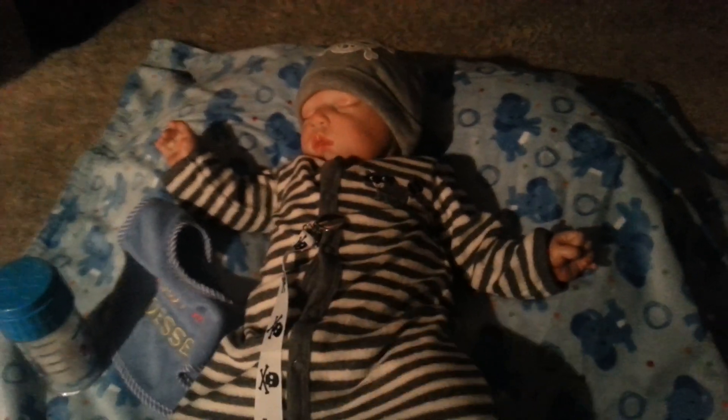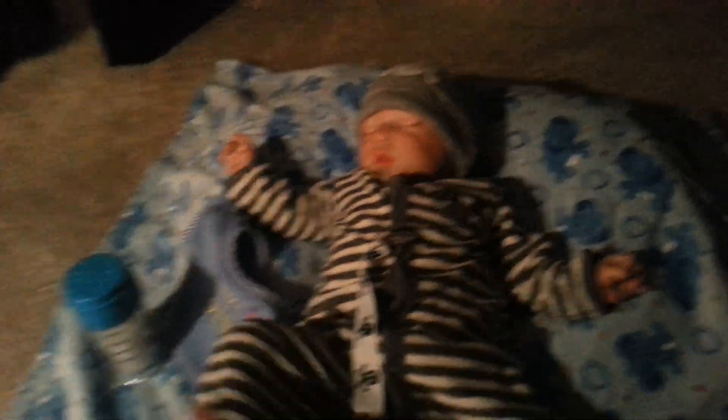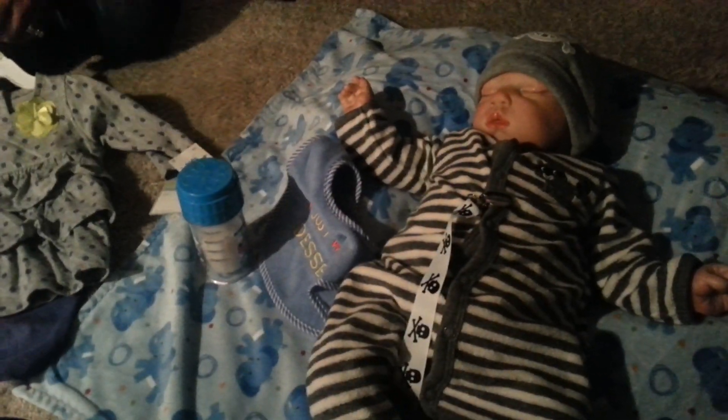And then we did get one outfit for Jasmine. It's so cute, and it's by Carter's. We got this at Ross. I really like the flower right here. It's really cute with the ruffles in the back.